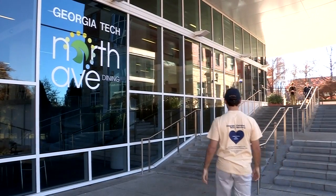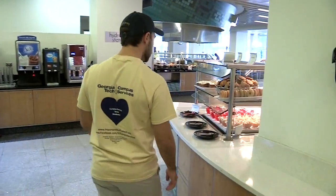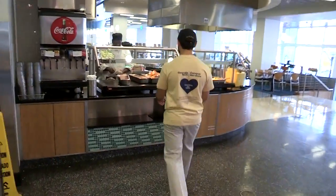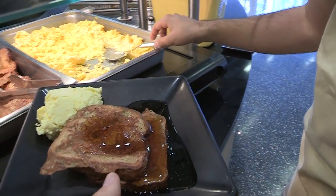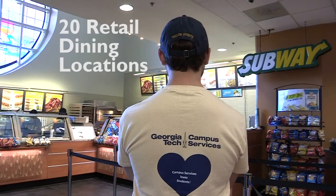Now that I have my Buzzcard, I'll load it up with an all-you-can-eat meal plan. With that, I can eat as much as I like in any of the three dining halls on campus. And since Georgia Tech has executive and sous chefs who make really great food, I want to eat a lot. It's a good thing my meal plan is unlimited. I can also eat at any of the more than 20 retail dining locations.